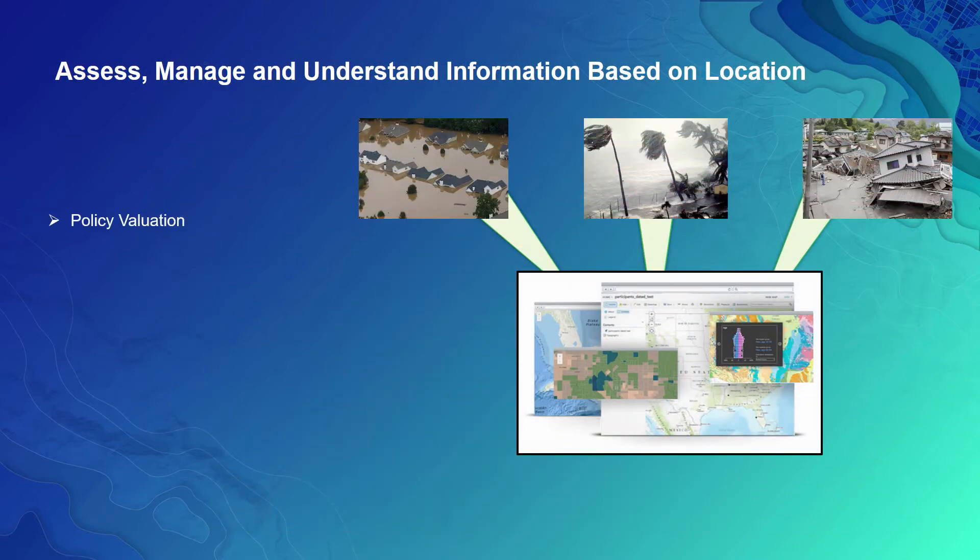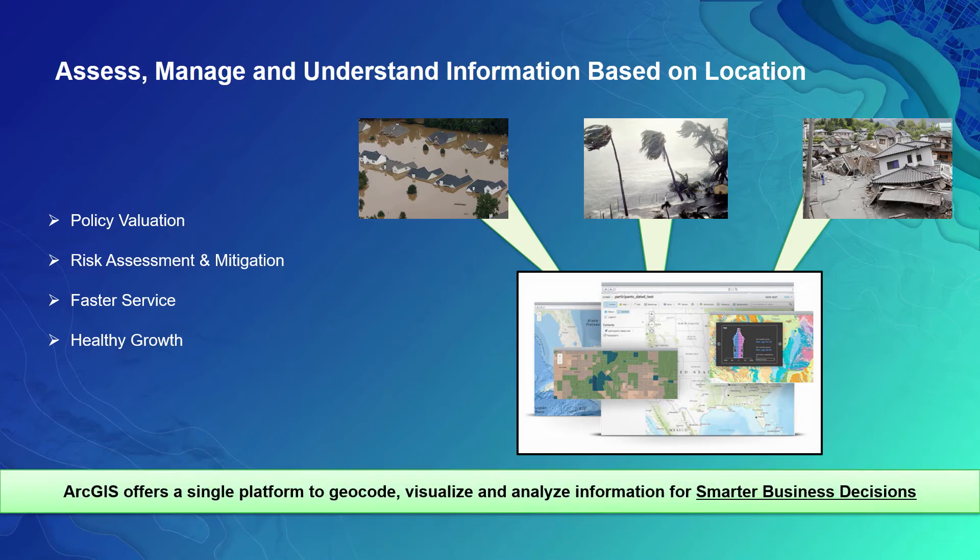Now let's talk specifically about the insurance industry and the benefits they get with our geocoding. Virtually users in all industries have something to gain from the geocoding capability in ArcGIS. In insurance, users make use of ArcGIS and geocoding to make policy decisions, mitigate risk, provide customers with fast service in times of disasters, and also support their healthy growth. ArcGIS offers a single platform to geocode, visualize, and analyze information to make smarter business decisions.